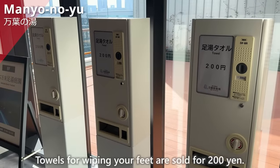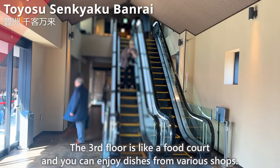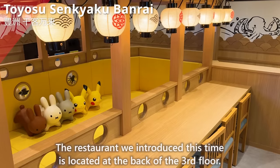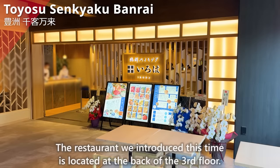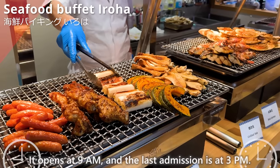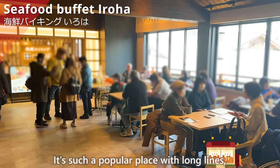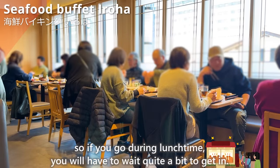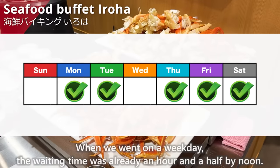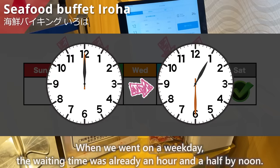Towels for wiping your feet are sold for 200 yen. The third floor is like a food court where you can enjoy dishes from various shops. The restaurant we introduced is located at the back of the third floor. It opens at 9 a.m. and the last admission is at 3 p.m. It's very popular, so if you go during lunchtime, you will have to wait quite a bit. When we went on a weekday, the waiting time was already an hour and a half by noon.